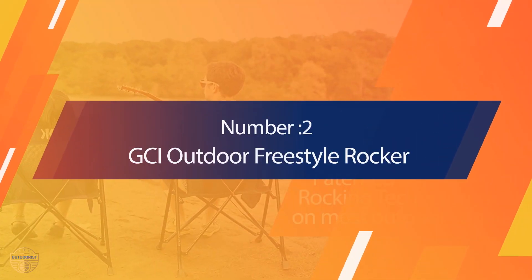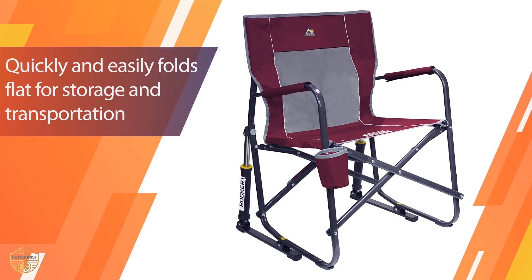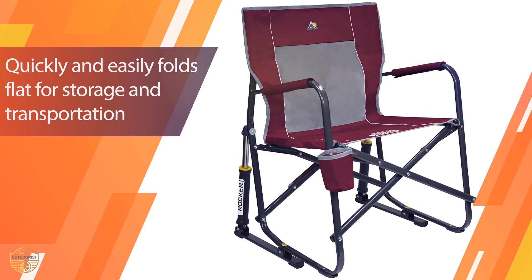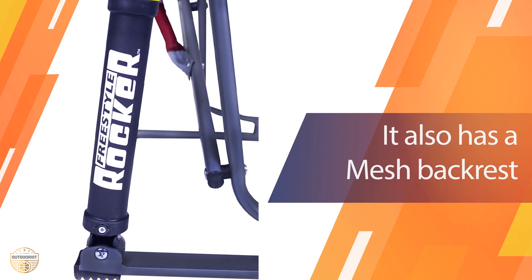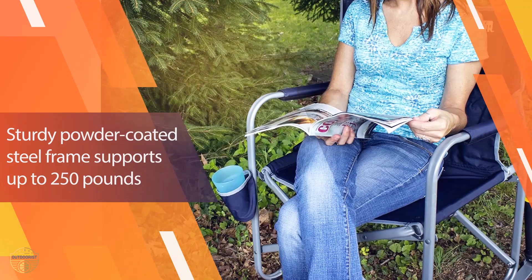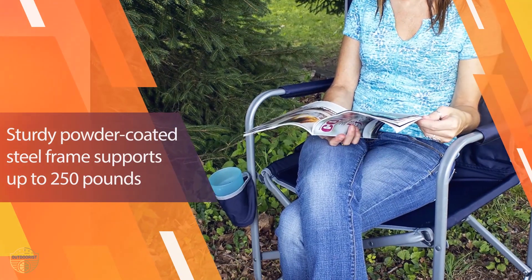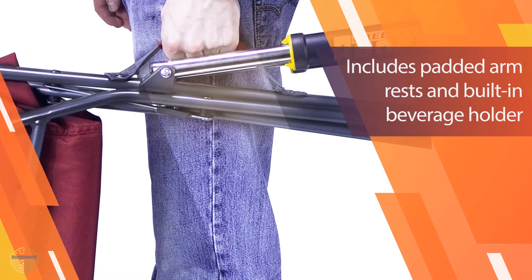Number 2 — GCI Outdoor Freestyle Rocker. This is an excellent camping chair with a high level of comfort. It features a comfortable padded seat, ergonomic armrest, and lumbar support for your back. The adjustable backrest can be moved into almost any position, and the swivel mechanism allows you to easily adjust it into the most comfortable position. This portable chair also comes with a sturdy metal frame and a steel base, so it is very durable and easy to use.